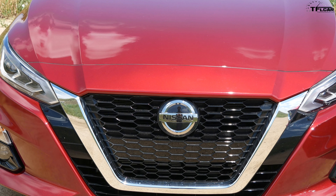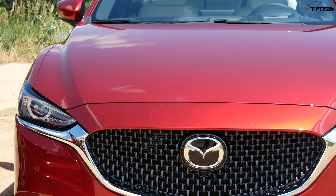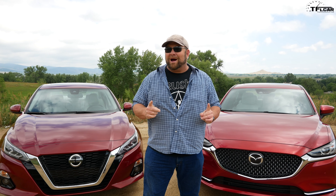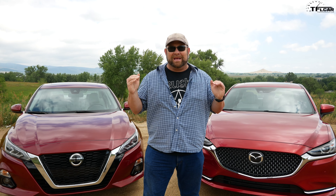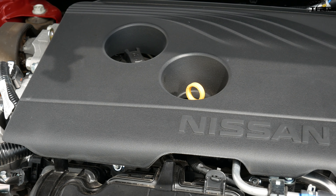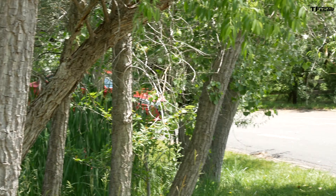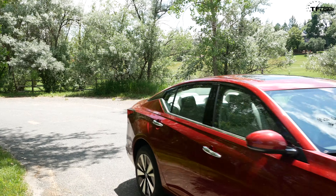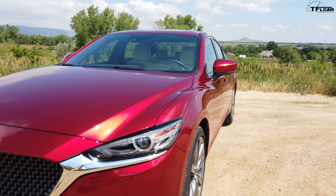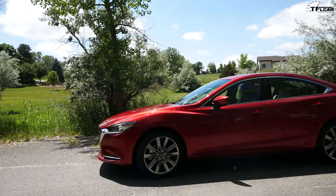Howdy folks, Nathan here with the Fastlane Car. I have the Nissan Altima 2019 and I have the Mazda 6 2019. They're very different cars. They both have their positives and they both have their negatives, and coming up next I'm gonna tell you all about them. I wanted to get one thing out of the way right now: we at TFL do like the Mazda 6 quite a bit. It's one of the best looking and best driving cars in its class. So can the Nissan Altima compete?